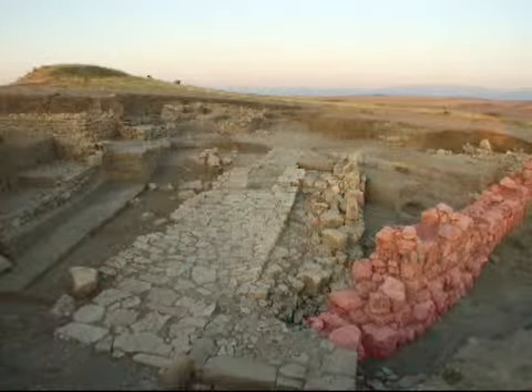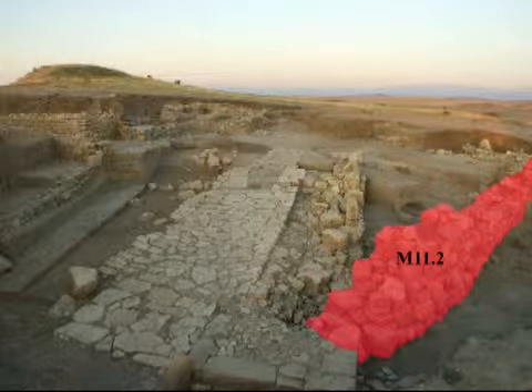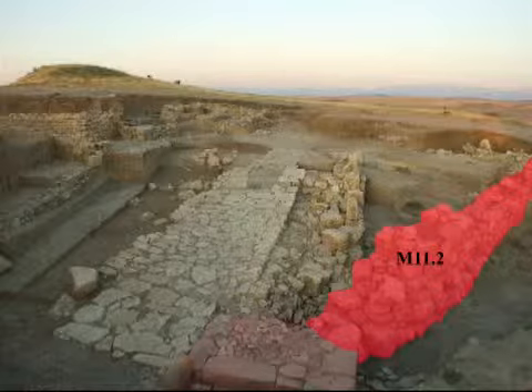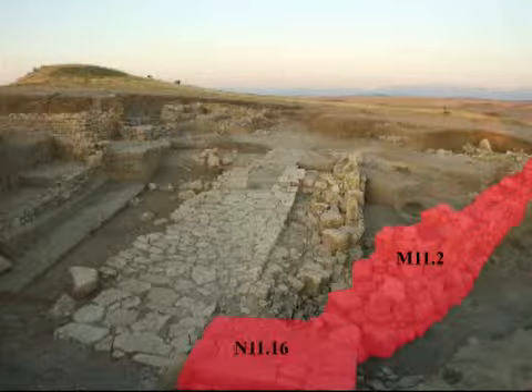Looking from the north to the south, we have the acropolis wall designated N11.2. Towards the bottom of the photograph, you see that the wall is thicker. That's because at this spot, the remains of the first tower were incorporated into the wall. N11.16 is the western ceremonial tower.